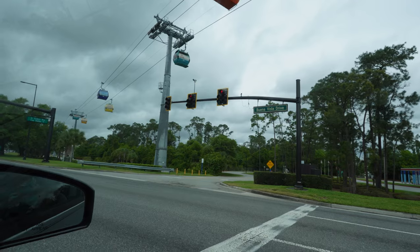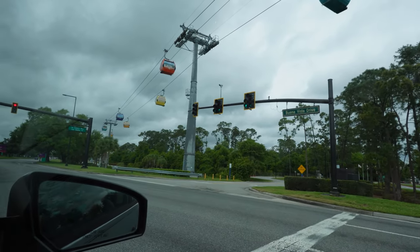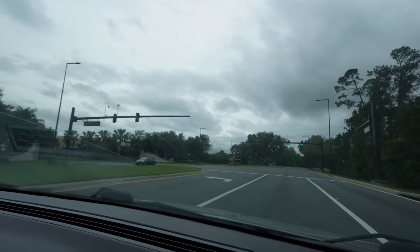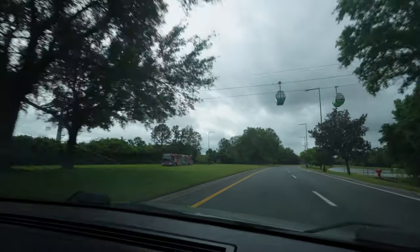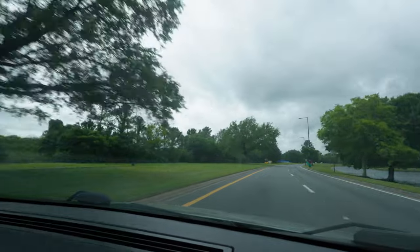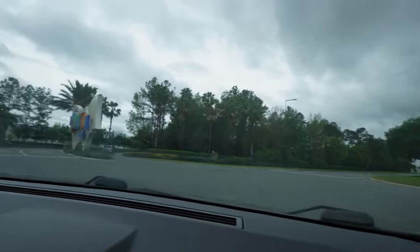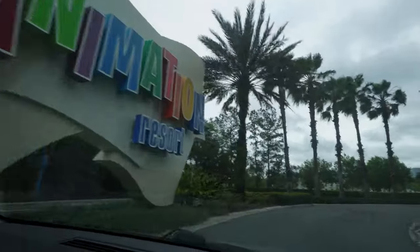Now we're turning on Victory Way, so there's Backstage Epcot, the World Showcase, Riviera, and we are heading to Art of Animation! There's Caribbean Beach, and we're going underneath the Skyliner right now — Hollywood Studios is over here as well. The turn for Pop Century and Art of Animation should be down here. This is Pop Century right here, which means Art of Animation is the next one. And here we are — we've made it to Disney's Art of Animation Resort for a weekend staycation!